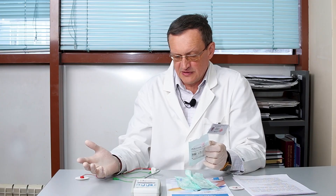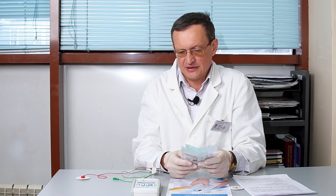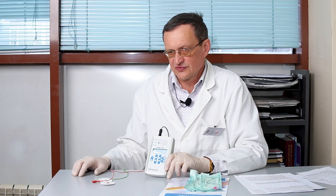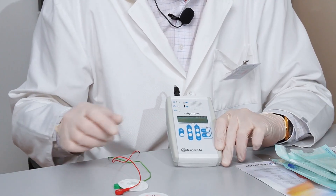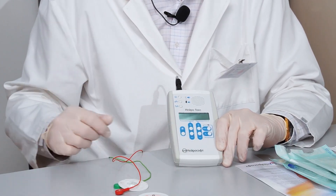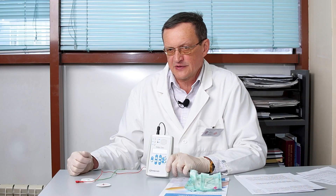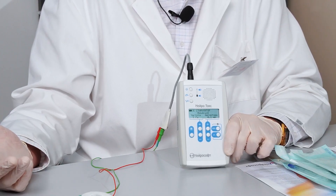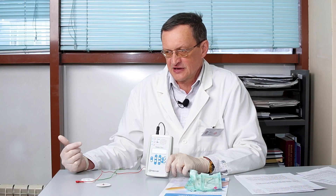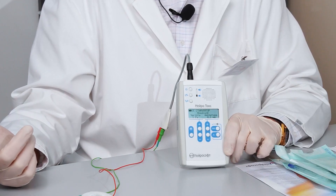This device also includes a stimulator mode with two parameters: intensity and frequency. The frequency is measured in hertz and ranges from 1 to 5 Hz. The intensity, up to 25 mA, is also represented in this device. You can adjust these parameters using plus and minus buttons. The purpose of the stimulator mode is to find a muscle that is located, for example, under the subcutaneous fat layer and is not easily palpated, or to trigger the response of one of two adjacent muscles that have different functions — to cause a muscle contraction and get a specific individual response, for example, flexion of the thumb.